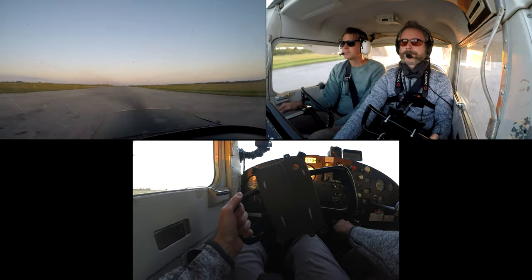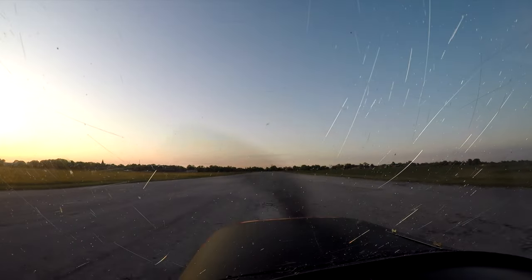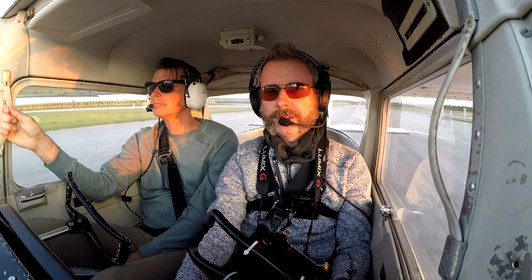Perfect. Well, thanks a lot — that was fun to fly one of these again. First time I flew one of these since 1996. Bloom traffic, Tango Delta is clear of 0-9, taxiing on 3-4, back to the grass to the hangar.